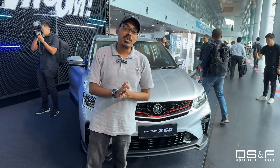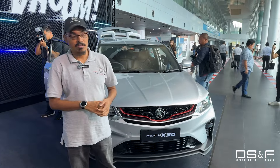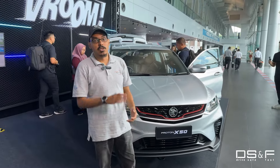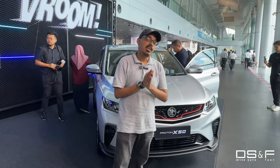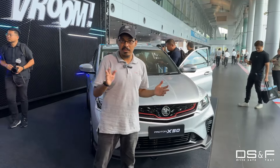Good morning ladies and gentlemen, welcome back to DSF. My name is Logan and today we are at the Proton Center of Excellence for the launch of the all-new 2024 Proton X50. First things first, the price has not changed — this is in fact a minor change, a minor facelift.